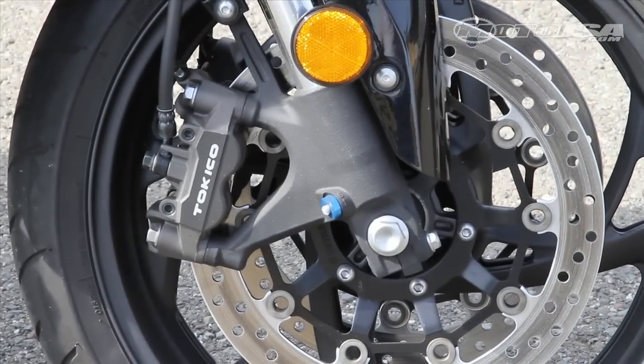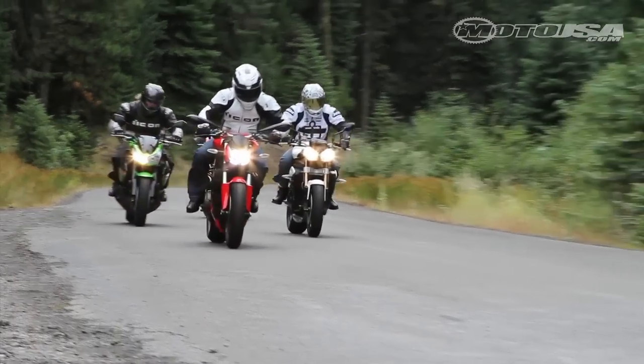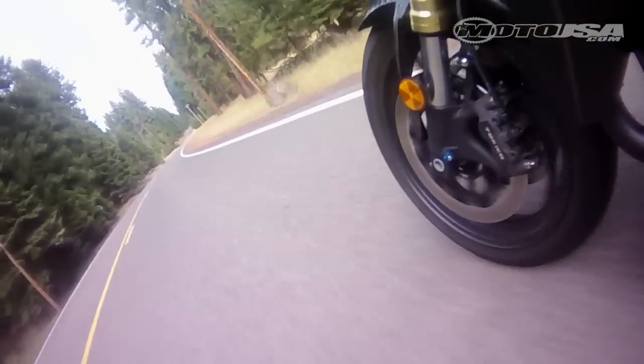The radially mounted four-piston Tokico calipers may not quite match the extremely high performance delivered by some of the stoppers in the street fighter class, but they are plenty potent and transmit good feel at the lever.